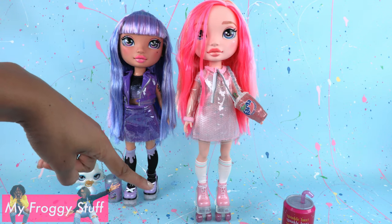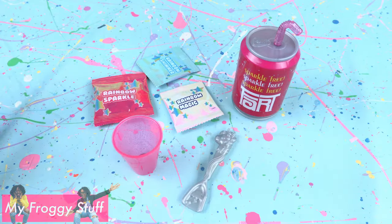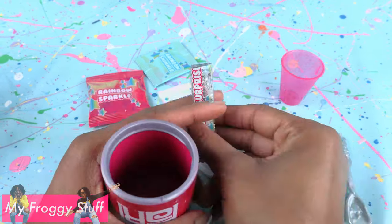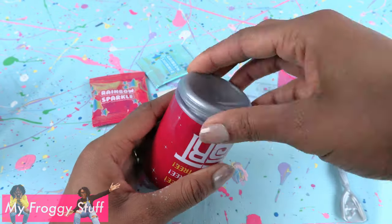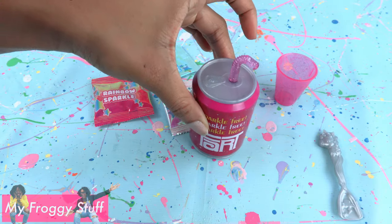Now let's mix up a little slime. We let it sit for 10 to 15 minutes.